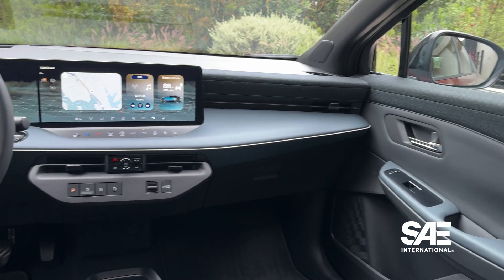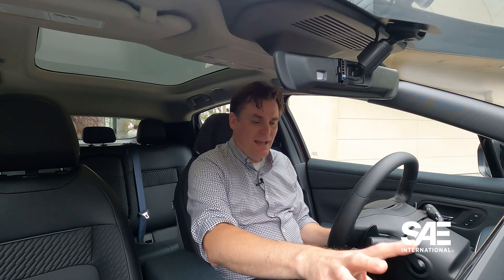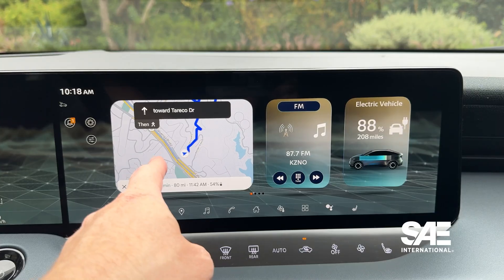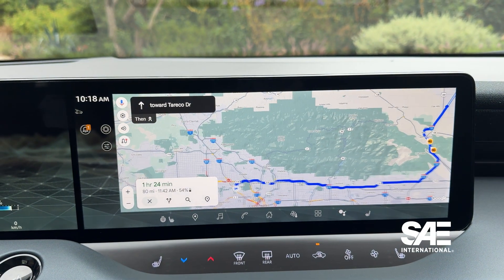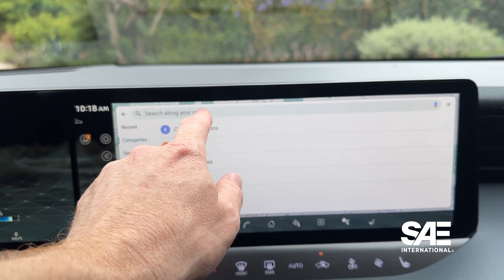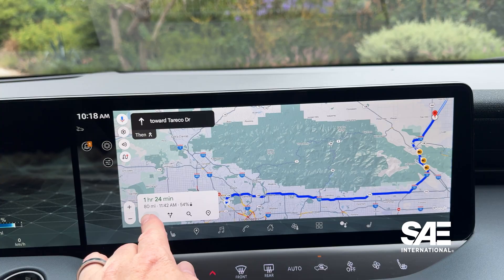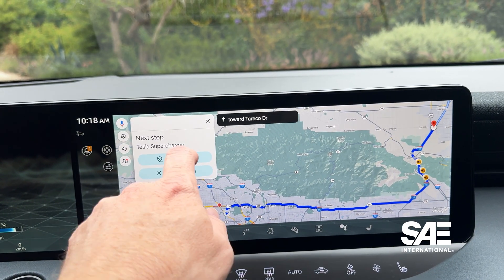Here in the interior of the Nissan Leaf, you're seeing a lot of updates over the second generation of this vehicle. One of the more important ones is the updated infotainment system. If you get the mid or higher trim levels, it comes with Google built-in, which is essentially Google Maps that allows you to do route planning.